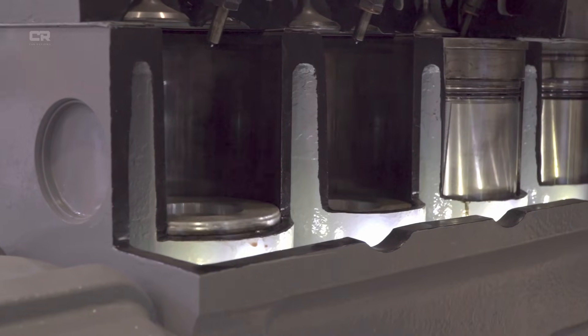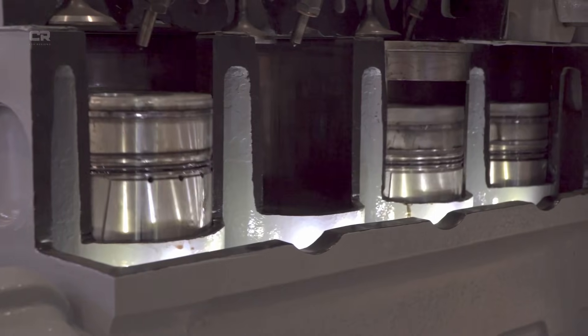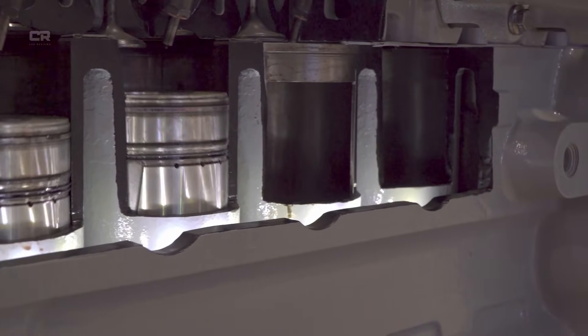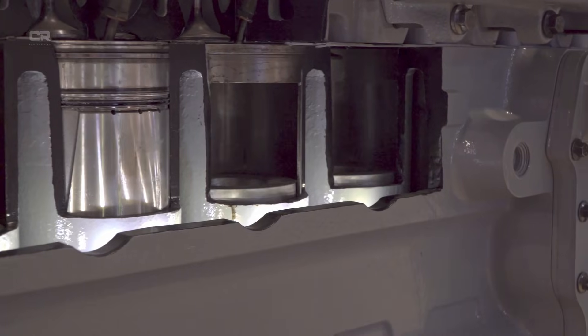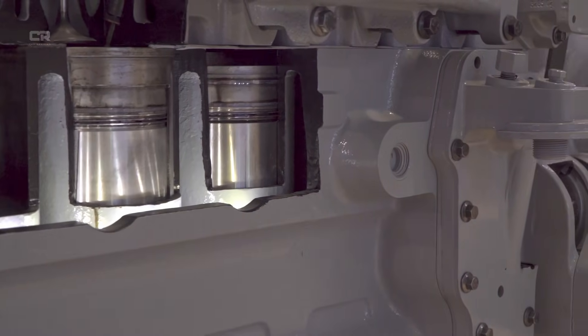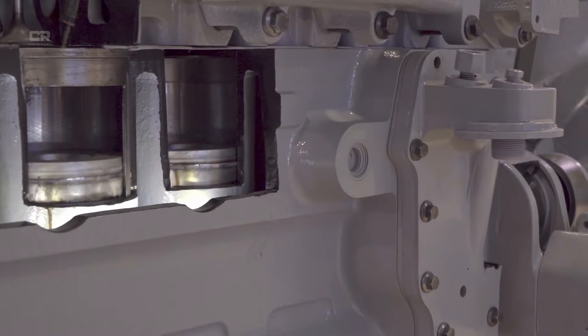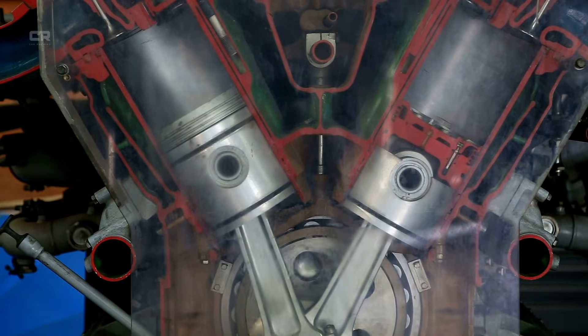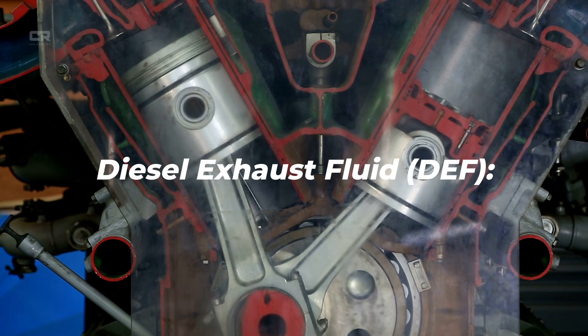According to multiple diesel engineering specialists, the latest Cummins architecture focuses on three main areas: 1) Prevent soot from forming in the first place. 2) Capture the soot that does form. 3) Convert harmful emissions into harmless gas before they exit the tailpipe. This is where DEF, DPF, and EGR come together in a coordinated system.